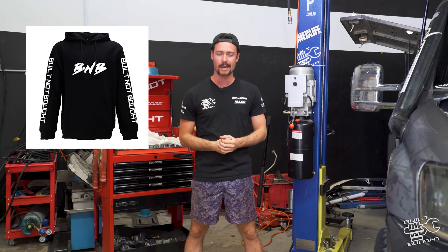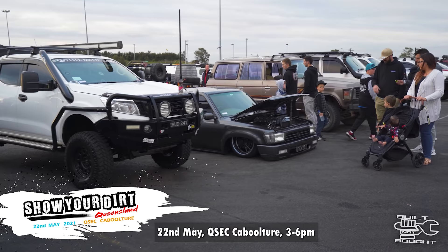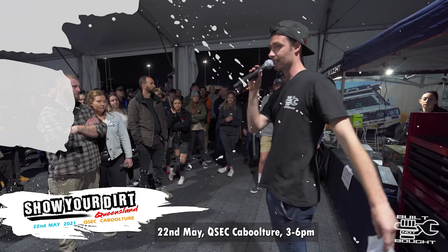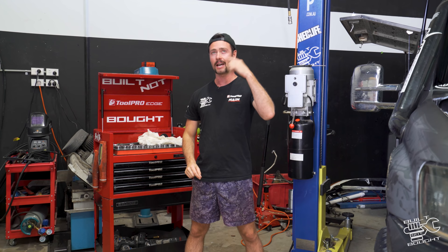Number two, we've got Show You Dirt happening. It was delayed once, delayed twice, but we've moved venue to a place that will actually hold it and it's happening on the 22nd of May, down at Qsec in Caboolture. If you're in Queensland and want to come display your rig next to some of the biggest, baddest rigs in Queensland, definitely hit up that event. There's a link down below to the Facebook page. It's my own event and I'm super stoked to have it for the first time here in Queensland.